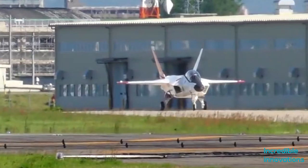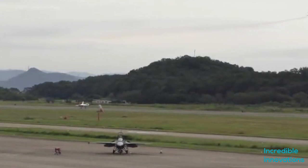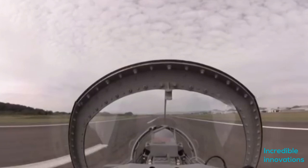the F-22 Raptor, but a ban from the American Congress on transfer of technology pushed Japan to develop their own stealth fighter plane. By 2016, they were able to make their first fifth-generation stealth plane, and became the fourth country to achieve such a feat.